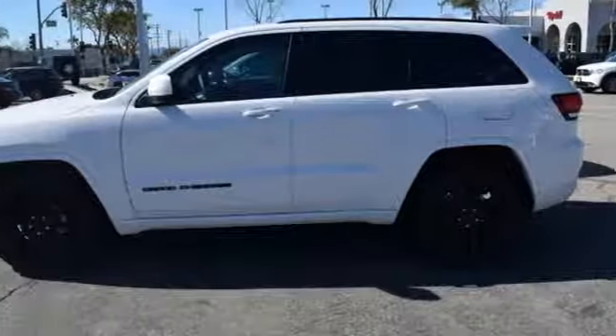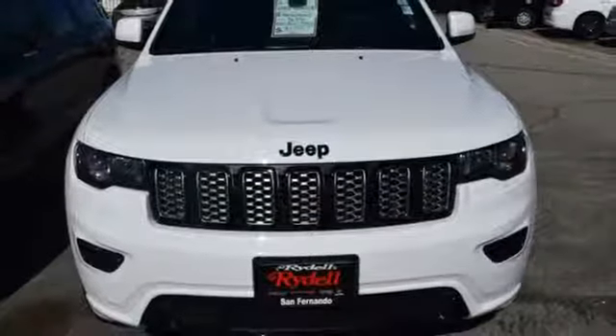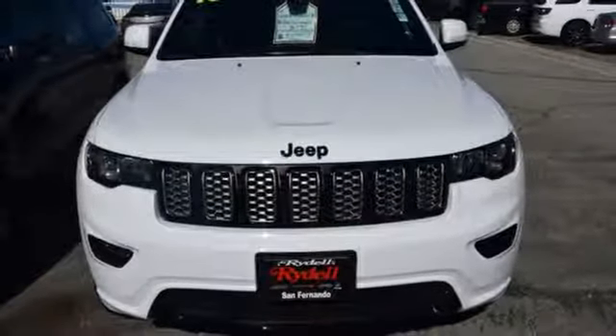Automatic transmission, aluminum wheels, gas pressurized shocks, and keyless enter and go. Experience it for yourself today.